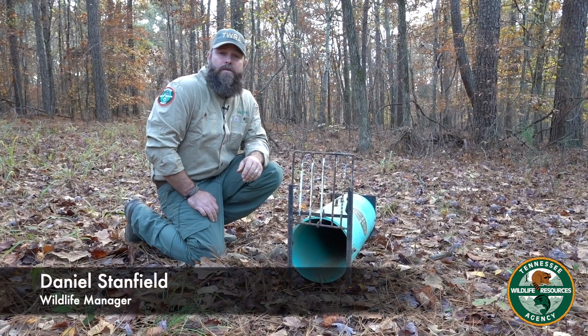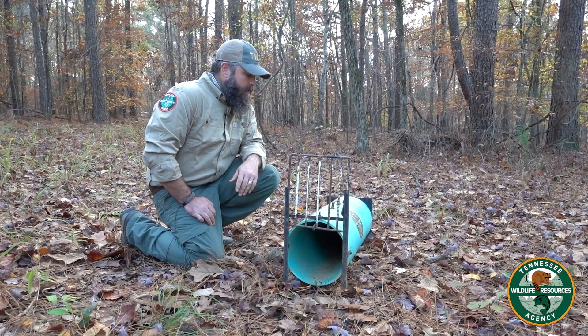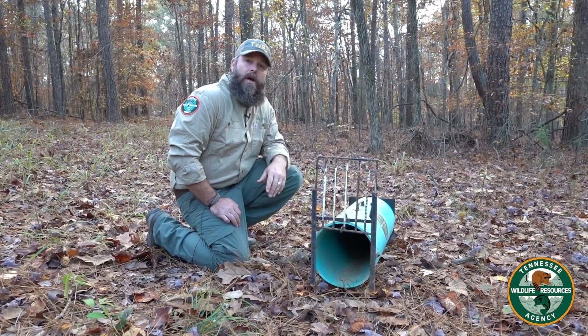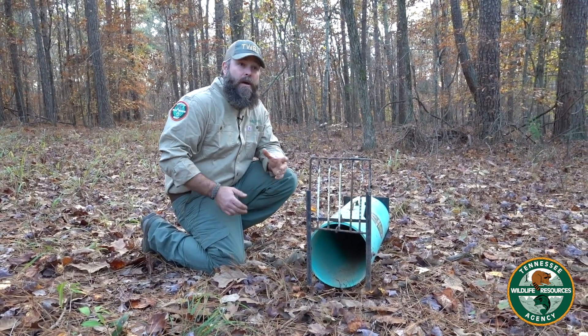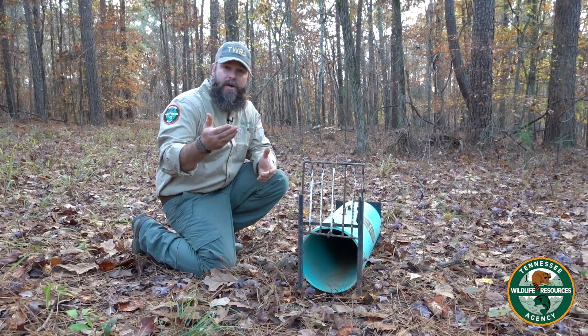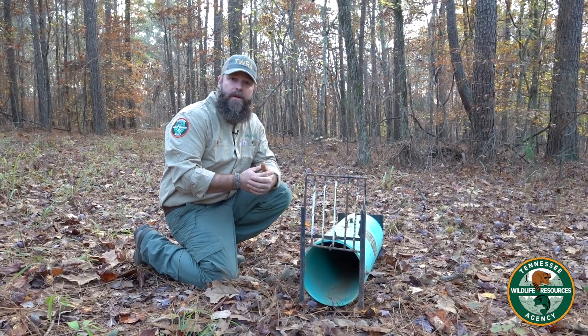Hey guys, this is Daniel Stanfield, Region 1 Wildlife Manager, here with you again today with some little tips on the trap line. One of the calls we get in the office pretty regularly, especially coming up here in the next few months — January, February tends to be mating season, breeding season for striped skunk here in Tennessee.